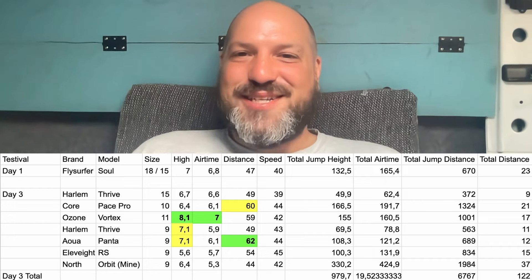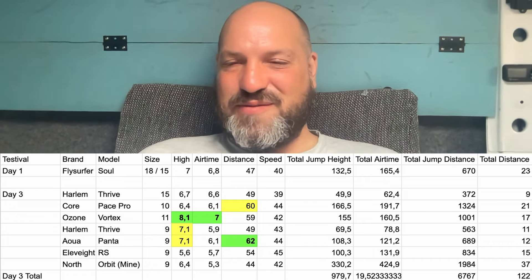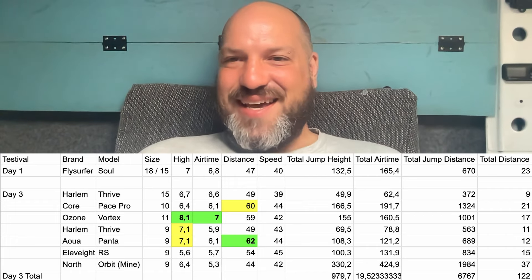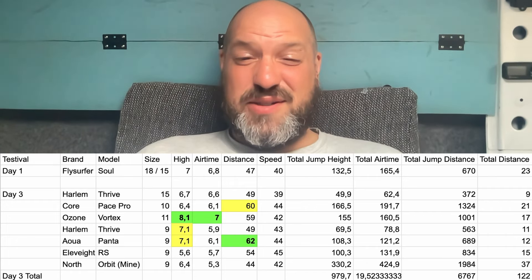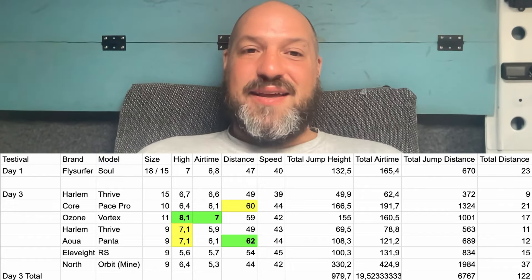In total on day three, I spent almost 20 minutes in the air, which is awesome, and covered almost a kilometer of total height and 122 kilometers of distance. It absolutely destroyed me.